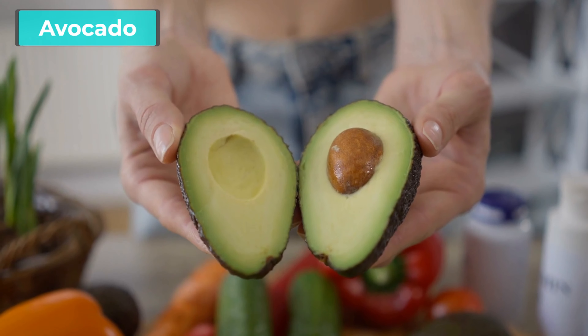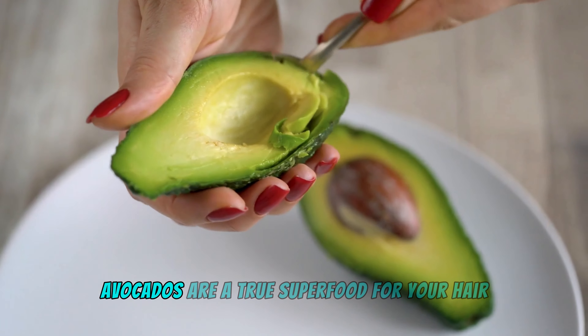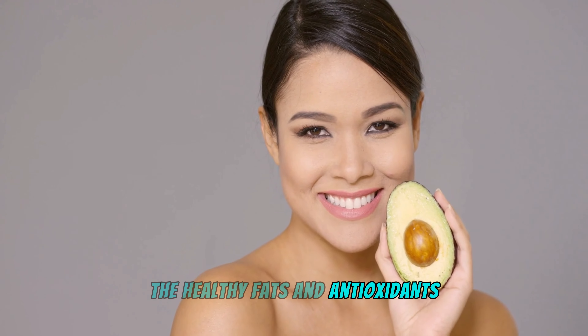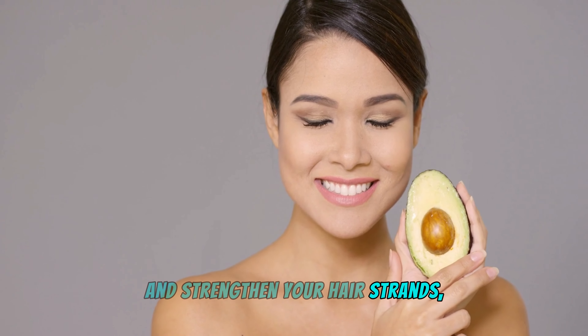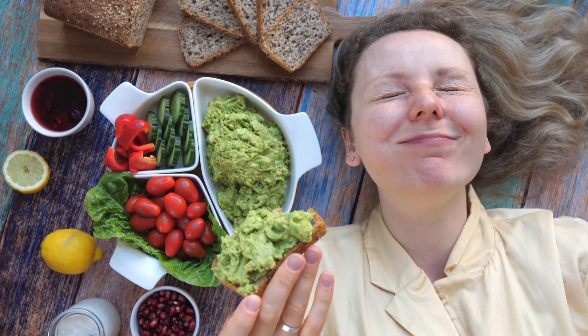Avocado — everyone's favorite! Creamy, delicious, and loaded with vitamin E, avocados are a true superfood for your hair. The healthy fats and antioxidants in avocados moisturize your scalp and strengthen your hair strands, prevent breakage, and promote a natural shine. Avocado toast, anyone?